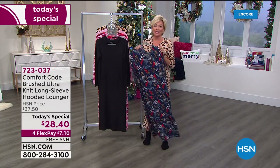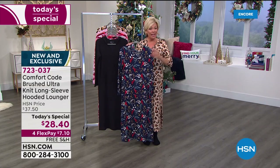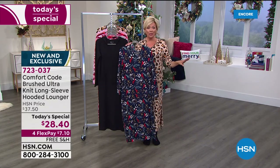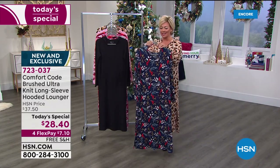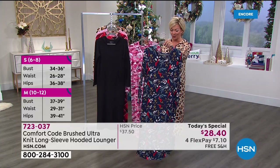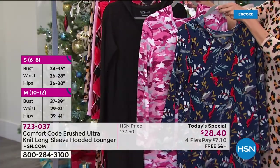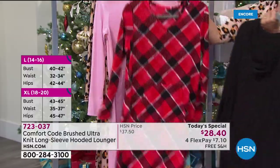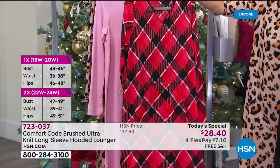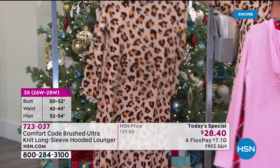I can see everybody watching loves it too — we are very busy. If you could use express ordering, it will definitely get you to the front of the line. Right now we're in good shape with all choices, small through 3X. But the cardinal is going to sell out early — it is absolutely crushing it tonight. The pink camo is also incredibly popular. These are the top three sellers. We've got the buffalo check, soft pink, and the leopard.